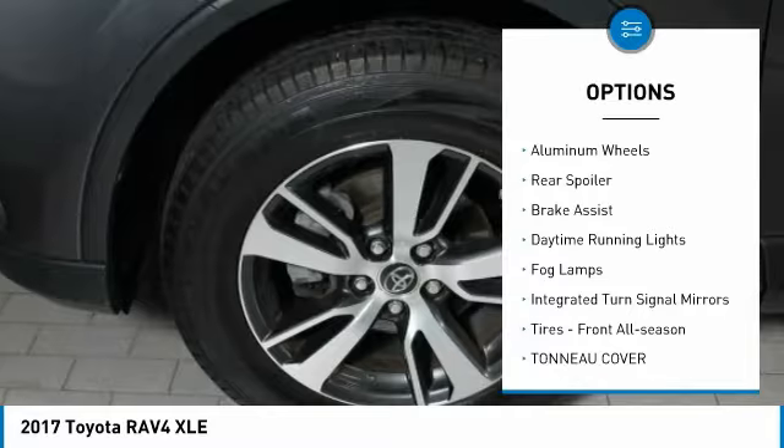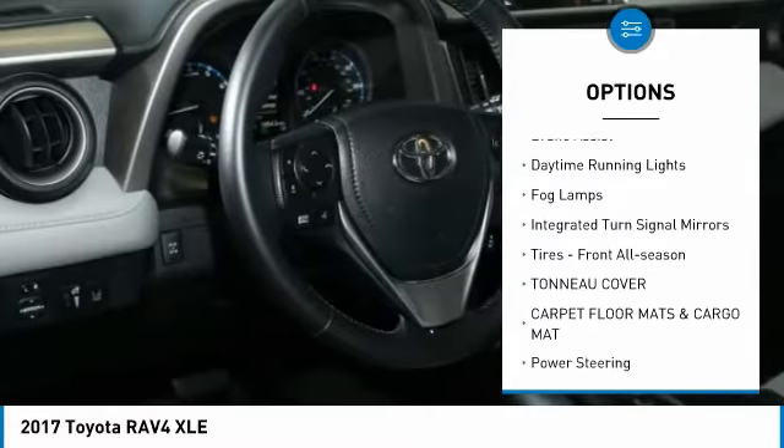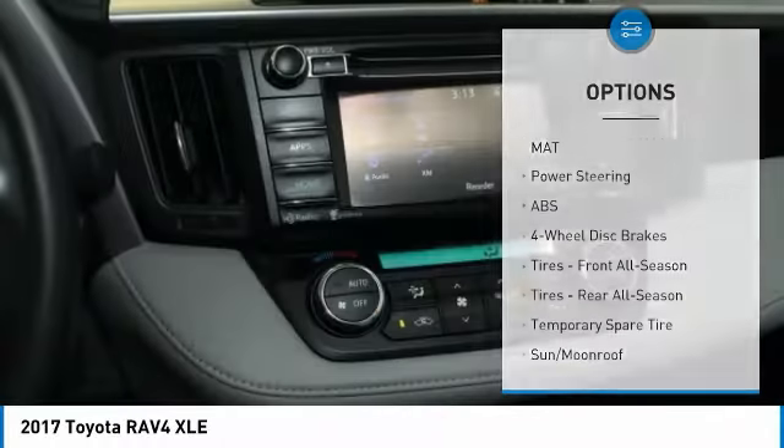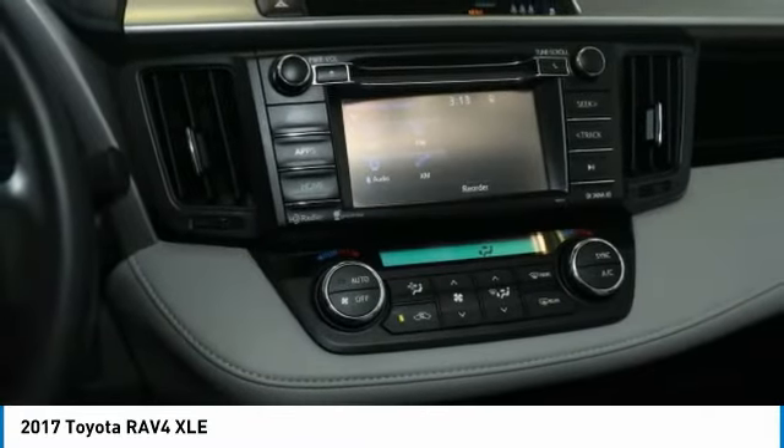Heated mirrors. All-wheel drive. Aluminum wheels. Rear spoiler. Brake assist. Daytime running lights. Fog lamps. Integrated turn signal mirrors. Tires — front all season.